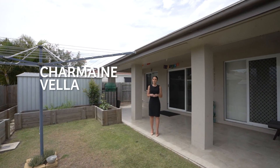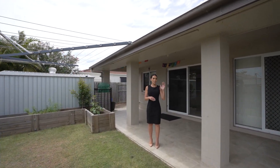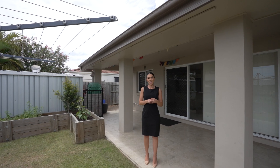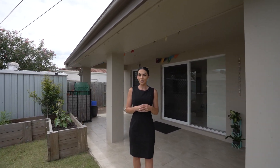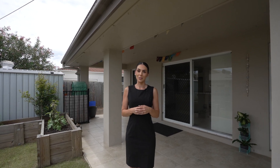This well-presented home sits on a 600 metre square block and has side access for some entertainment area. If you would like to book an inspection of the property, please call our office on 4128 2188.